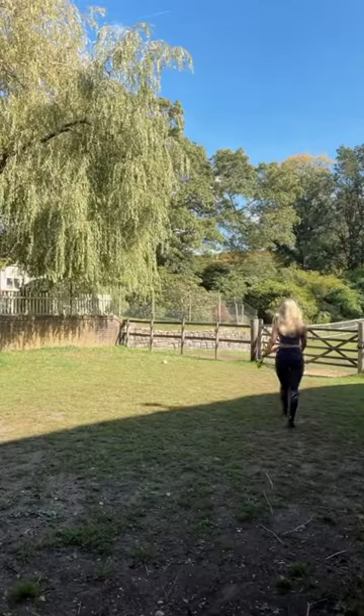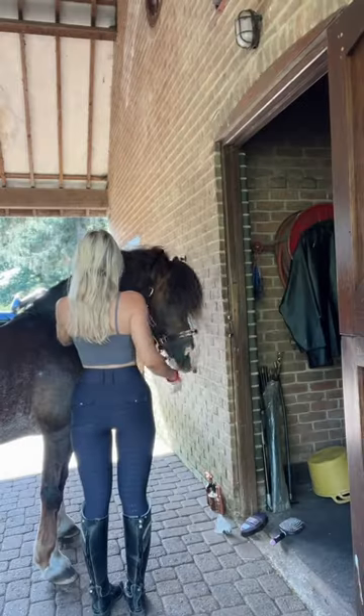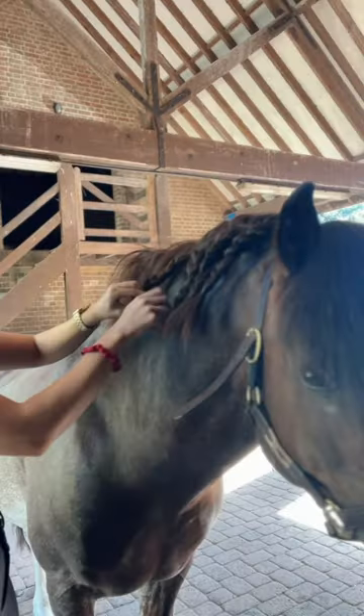Hello everybody and welcome back to my voiceover yard routines — today it's a tack up and ride with me. We got Ringo in from the field and of course gave him a super quick pamper. We took out the old plaits and put in the new plaits, using all of my favourite Naked Horse products throughout Ringo's grooming routine.